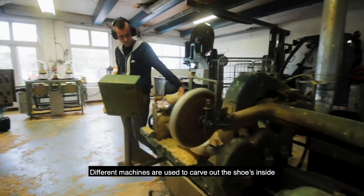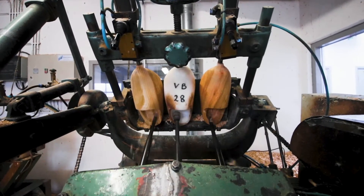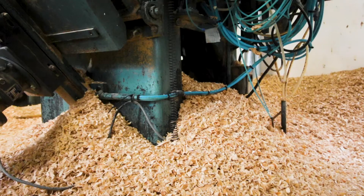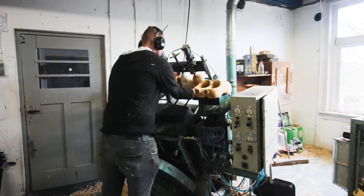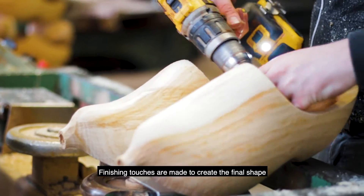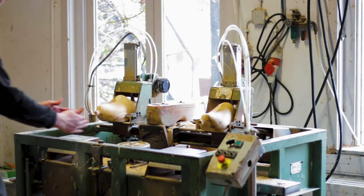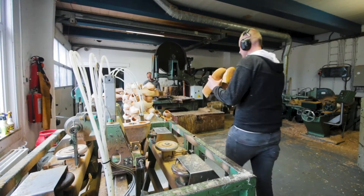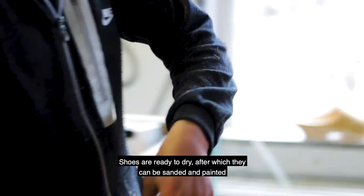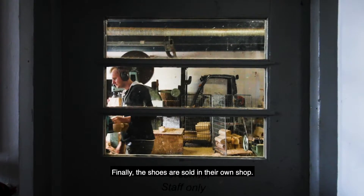Different machines are used to carve out the shoe's inside. Finishing touches are made to create the final shape. Then the shoes are ready to dry, after which they can be sanded and painted. Finally, the shoes are sold in their own shop.